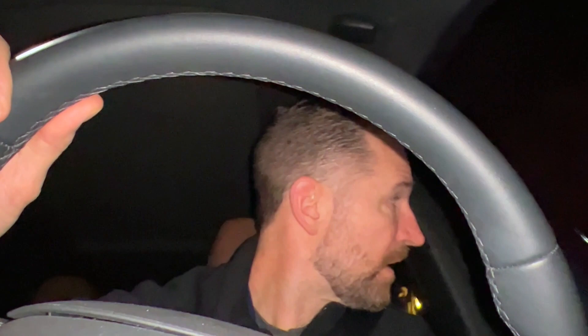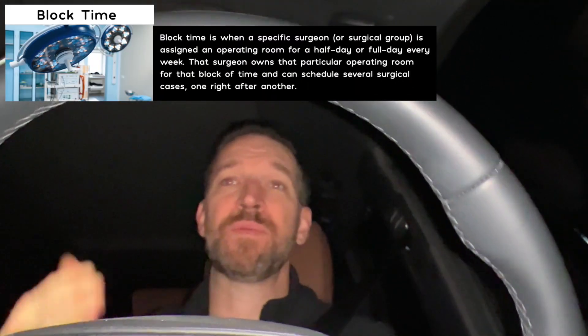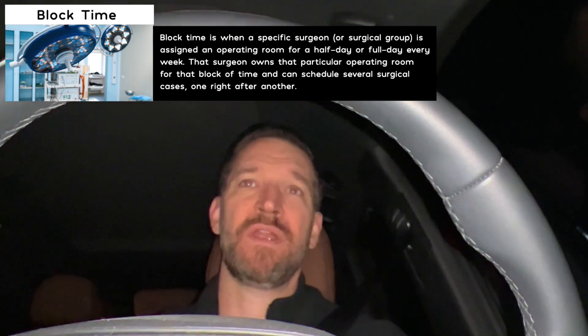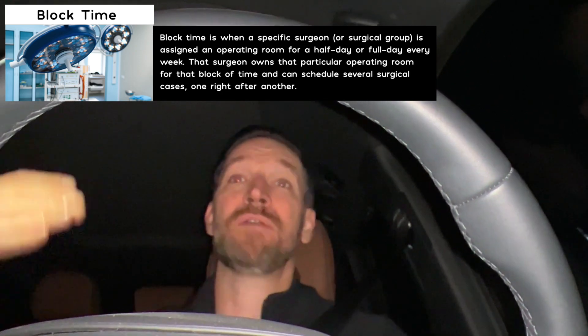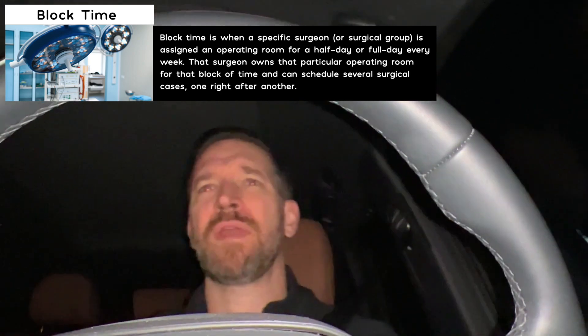And with that, we're off to work. The key is to be efficient in the OR — we want to serve as many patients as we can in the amount of time we have. OR is assigned block time, which means it's time for you to put your surgeries on and nobody else can put their surgeries at that time. But you have to fill those blocks or they may reallocate it. This is a day in the life of an OB-GYN.